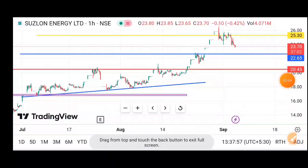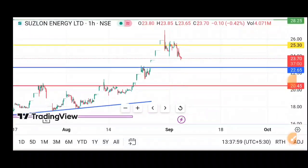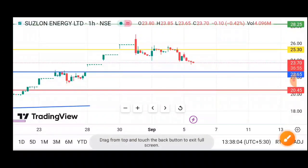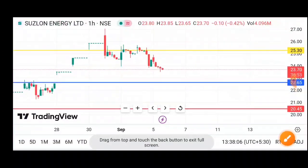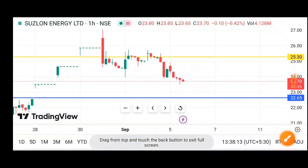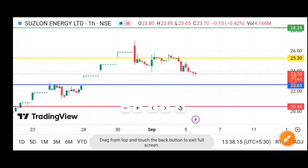Here you can see that the stock which had fallen 2% in the morning — after that the stock fell further in the morning because in the morning the order was good. So you can see that the fall has started. What is the support down below? Around 22-65% of the support.